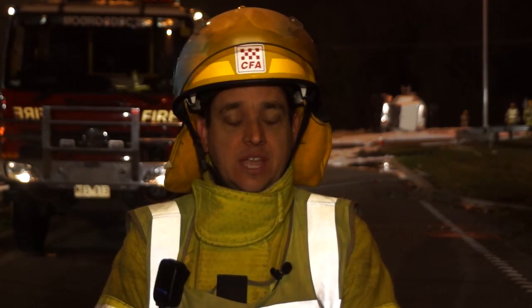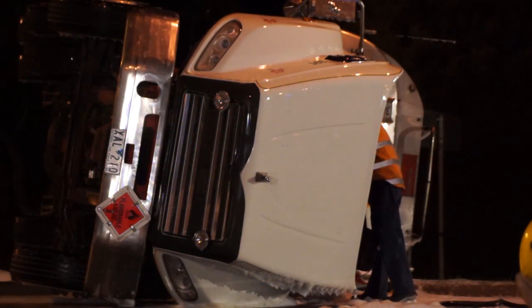Good evening, my name is Lieutenant Jared Vettizzi of the Tyre rural CFA. This afternoon I had a fire call come through on the page at approximately 3 o'clock this afternoon of the tanker rollover on the corner of Western Port Highway and Frankston Flinders Road.